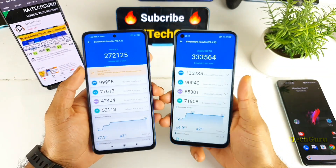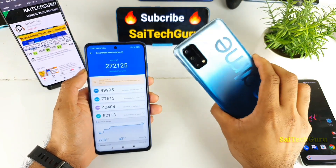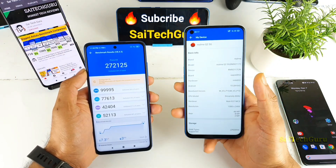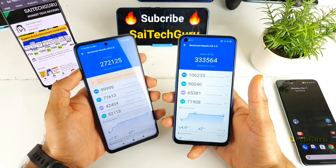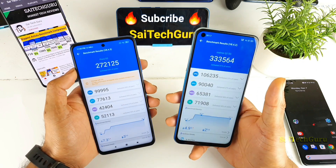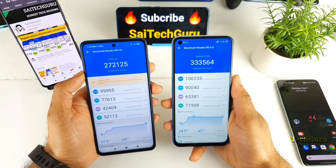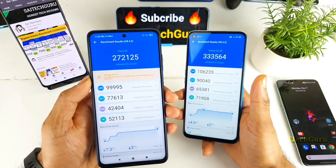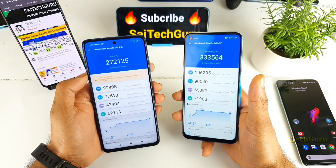Overall friends, this is my first phone with a Dimensity 800U processor, and this is the main reason I purchased the Realme Q2 or Realme 7 5G. Two reasons: first, the 120Hz refresh rate, and second, the Dimensity 800U processor, which is a really powerful processor. The Dimensity 800U will definitely give tough competition to Snapdragon in the mid-range segment.